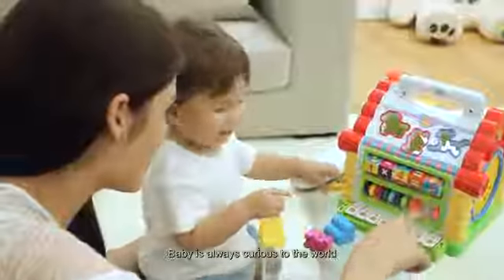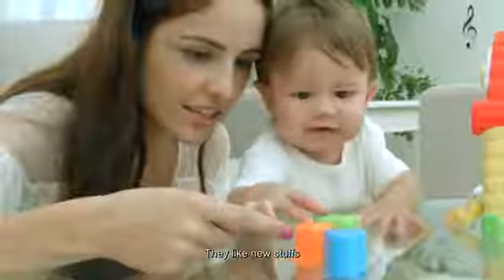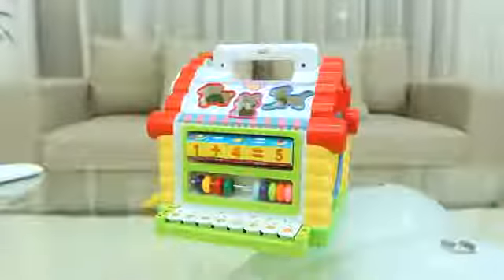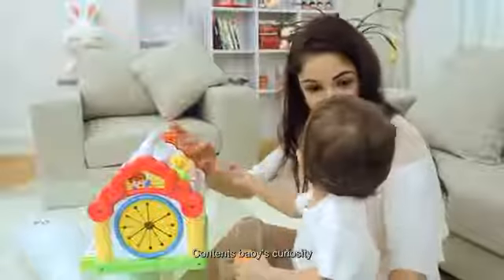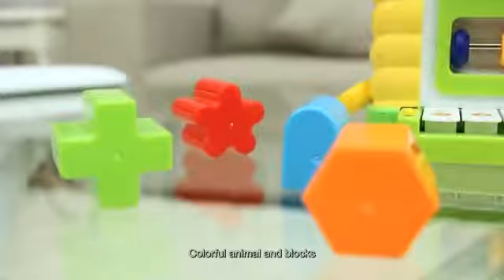Playing is an experience. Baby is always curious to the world. They like new stuff, funny cottage, multicolors, funny cubic blocks — contents baby's curiosity. Colorful animals and blocks.